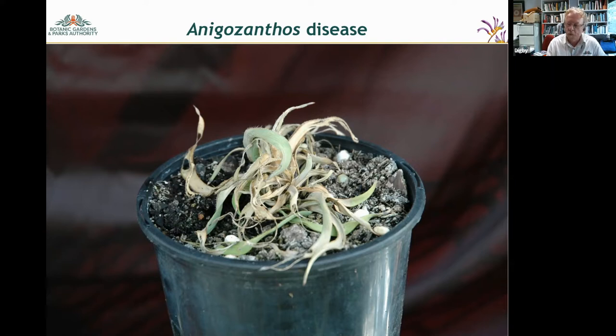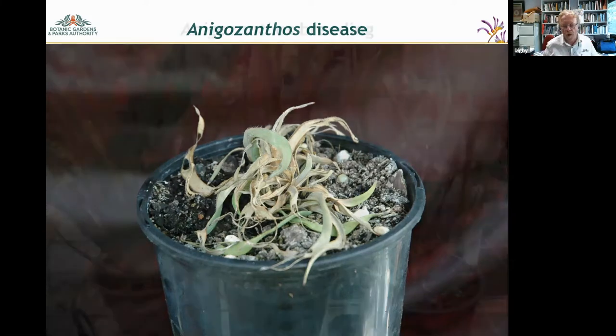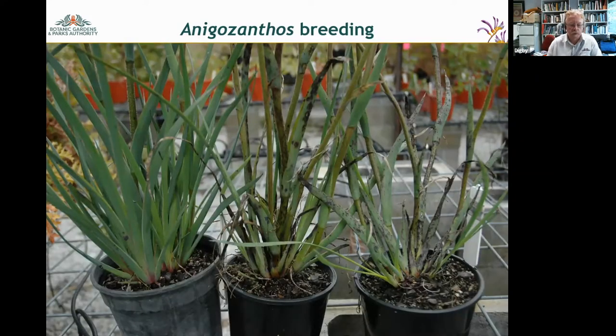In the early days, the breeding program targeted disease tolerance, particularly in the smaller-growing Anigozanthos species — the catspaws — and plants as large as the red and green kangaroo paw, Anigozanthos manglesii. This slide shows siblings with varying disease tolerance at the same growth stage. A plant like the one on the left — really healthy — is the one we would target for further breeding.